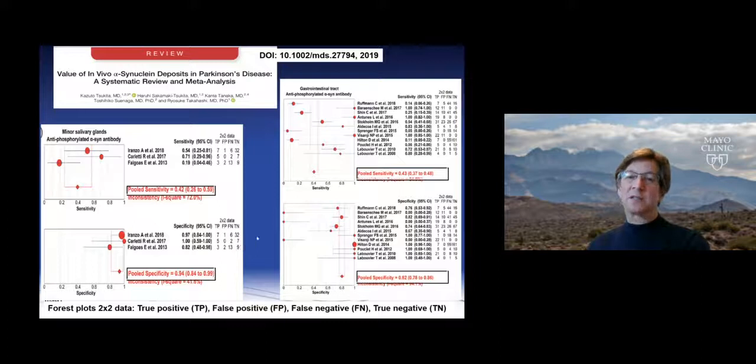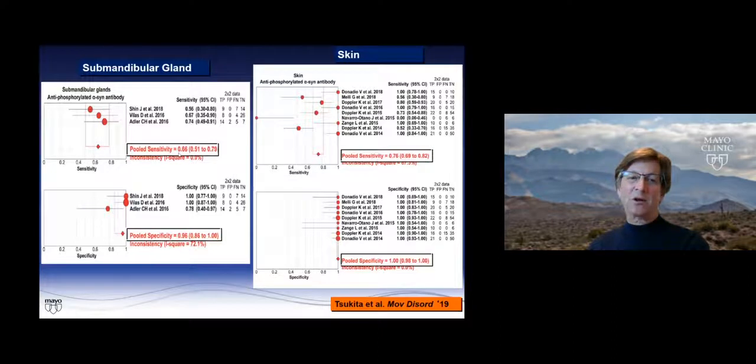An excellent summary by Shukita and colleagues in Movement Disorders published in 2019 shows all the different locations, sensitivities, and specificities. The labial salivary glands have poor sensitivity and good specificity. The GI tract has poor sensitivity and pretty good specificity. The submandibular glands have better sensitivity and really good specificity. And the skin also has good sensitivity and excellent specificity.